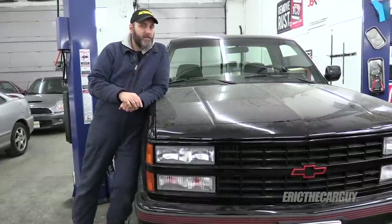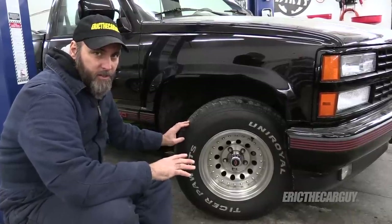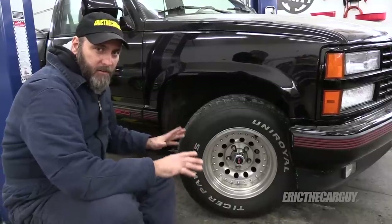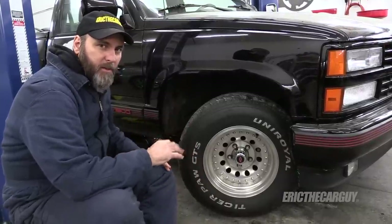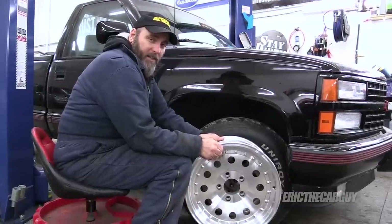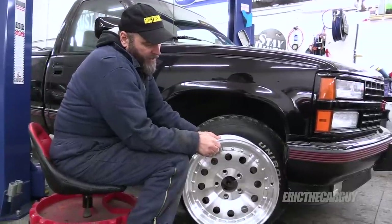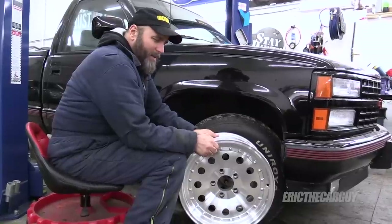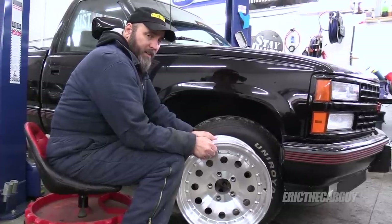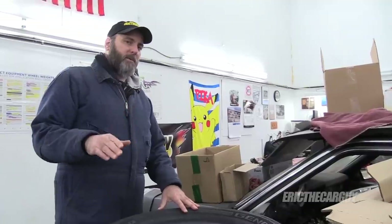I've always liked the original wheels and tires on this truck, but I want to update them while still sticking to a 90s theme. I got a set of almost identical wheels in 17-inch — two inches up from what's on there now — with a zero offset. I've turned the wheel side to side and don't see any clearance issues so far, though I'll really need to test that once the tires are on and the suspension is lowered.